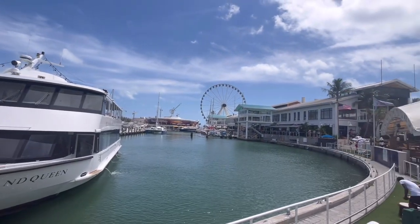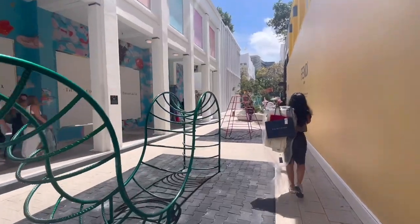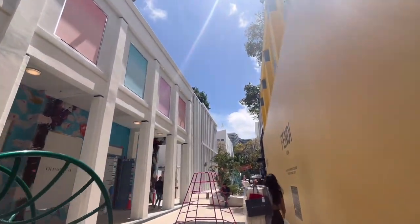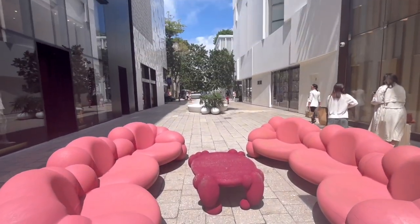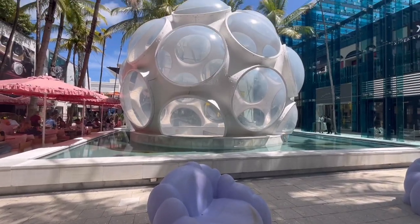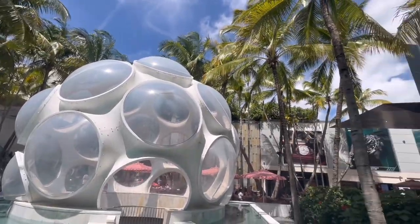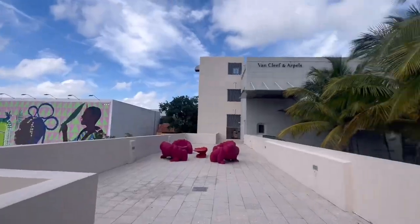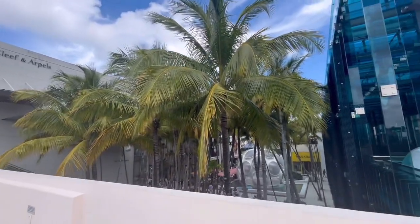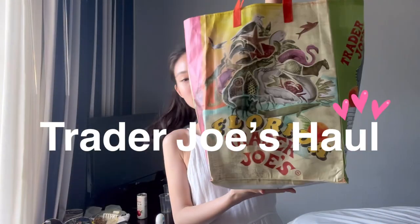We headed to the Design District, a place full of luxury stores and design and architecture furniture, which was pretty cool. I loved this bubble structure. There weren't too many stores that I shopped around, but there was also Glossier upstairs, and we then went to Marshalls and Trader Joe's.